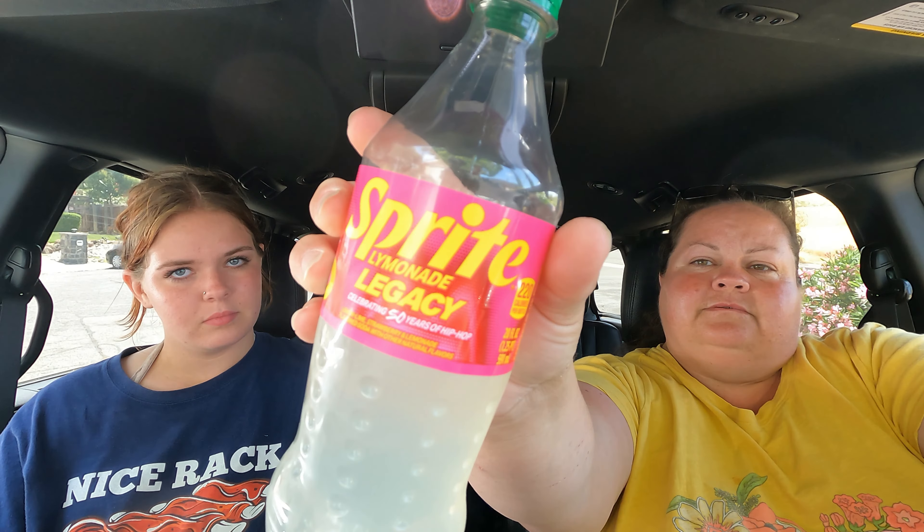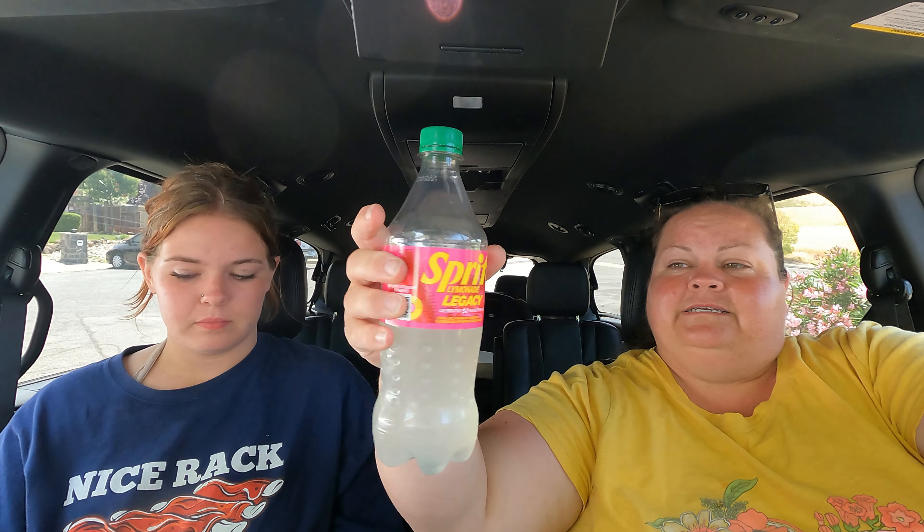There you have it, guys — Sprite Lymonade Legacy, new as of May, took us till June to find it. Comment down below: have you guys seen this in your stores? Have you tried it? Do you like it? Let us know all your thoughts and feelings about Sprite Lymonade. Make sure you like, subscribe, and share with friends. You can find Big John TV on Facebook, Instagram, Twitter, and TikTok. We'll catch you on the next one — bye!